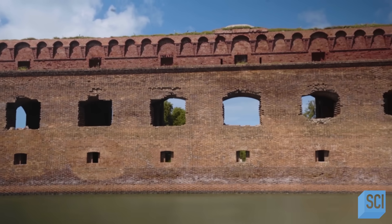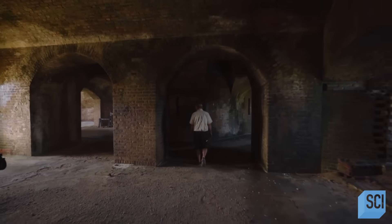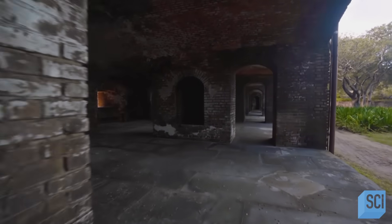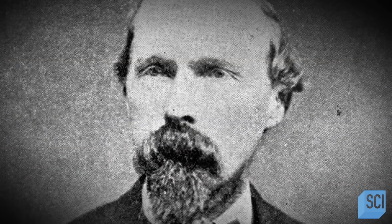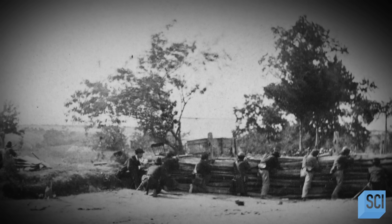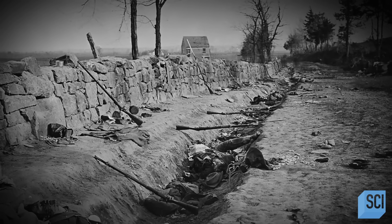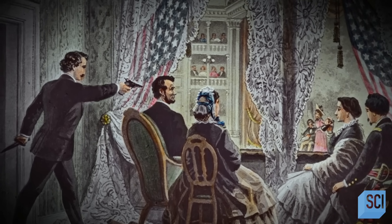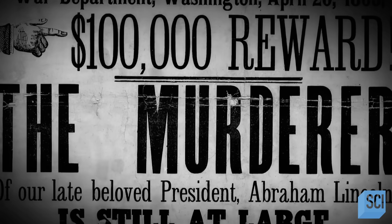While Fort Jefferson left its mark on the Civil War, one prisoner would come to leave their own imprint on the fort. Samuel Mudd was the most famous prisoner at the Dry Tortugas — he was convicted as being a co-conspirator in the assassination of President Lincoln. On April 14th, 1865, in the final days of the Civil War, President Abraham Lincoln attended a performance at a theater near the White House. While watching the show, an assassin entered his box, shot him in the head from behind, then leaped out to escape, caught his boot on some bunting coming down, and broke his leg.